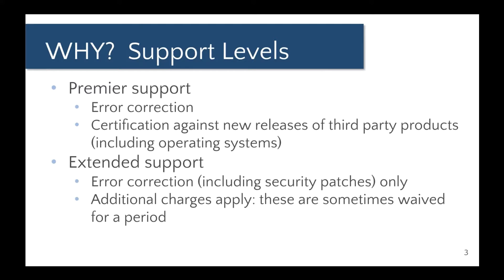So why should we upgrade? The first thing you need to understand is the different support levels. When you buy an Oracle Database license, you get a premier support contract at 22% of your purchase cost. That gives you patches for error correction and certification on new releases of other software. If you have to upgrade your Linux or Windows operating system, you want to know whether it's compliant with your database release, and Oracle does certify that — you can see those certifications on MOS, or My Oracle Support.